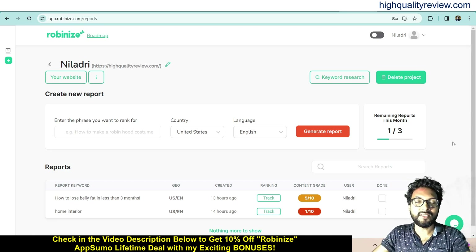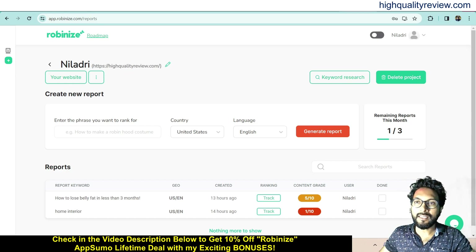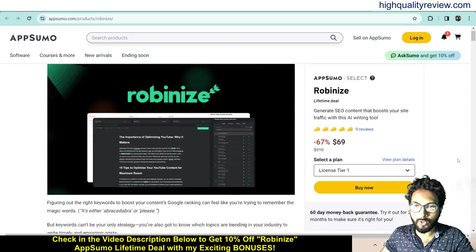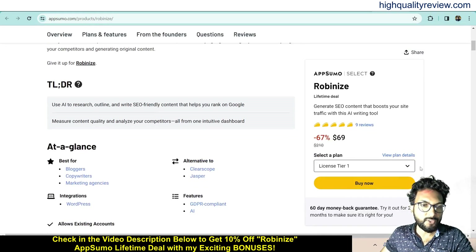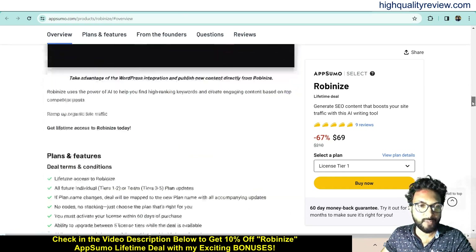I am inside the simple dashboard of Rubinize and I will provide you a small demo of the product. But before going into the demo, I'd like to mention that a link is given in the video description below — that is an AppSumo lifetime deal. It is suitable for bloggers, copywriters, and marketing agencies. You can integrate it with your workplace, and it's an alternative to Clearscope and Jasper.